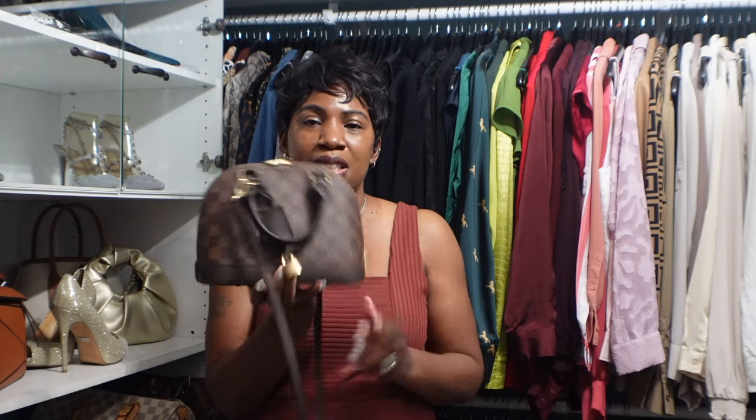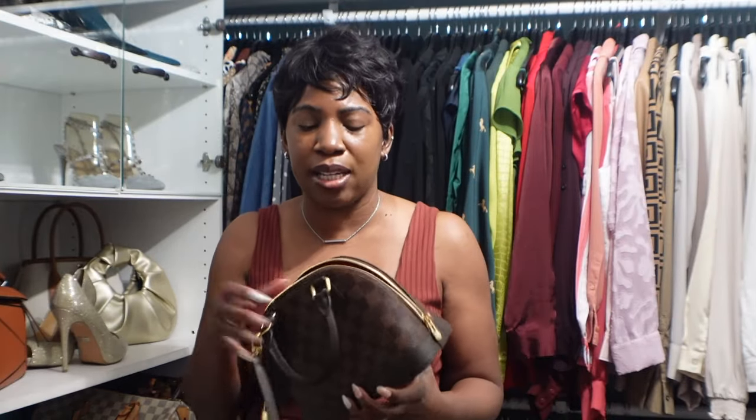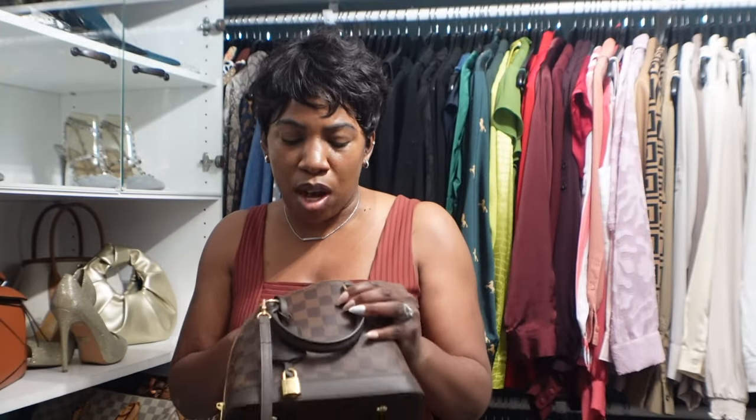This is the Alma BB — she is gorgeous. I bought it in the Damier Ebene print, which is one of my favorites from Louis Vuitton. It feels more understated and really suits this handbag. It comes with a strap so you can wear it crossbody or on the shoulder, but I'm more of a top handle girl. The opening is pretty wide so it's easy to get items in and out.